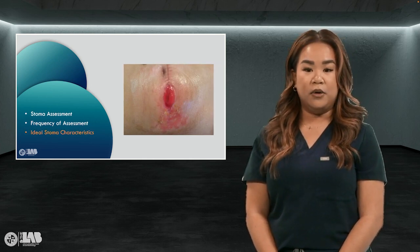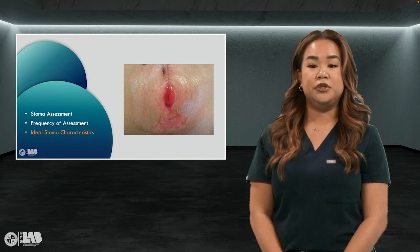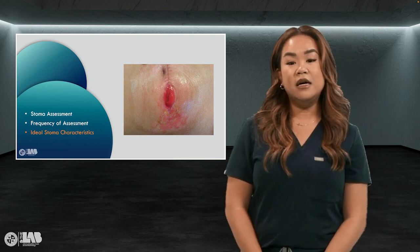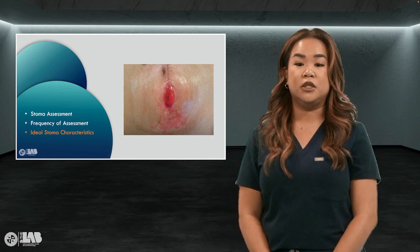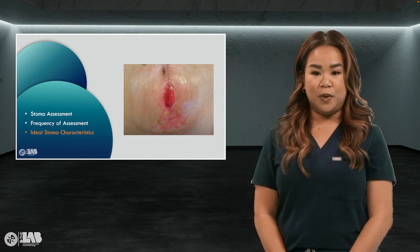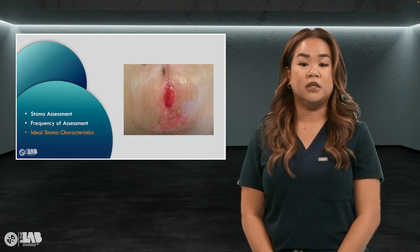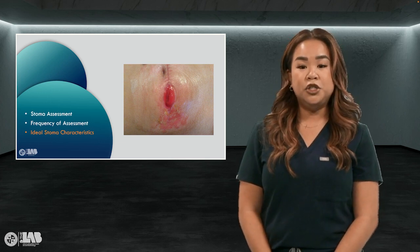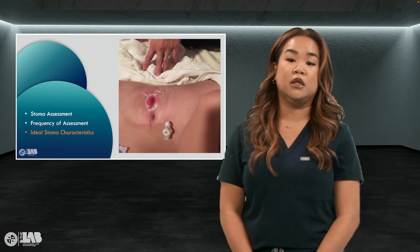A mature stoma should be moist, round, beefy red, and budded in shape — we like to call it a rosebud. It should protrude 2 to 3 centimeters, located on a smooth portion of the abdomen, away from belt lines and bony prominences, suture lines, and the umbilicus. The lumen is in the center of the stoma. Adequate surface area is typically 2 to 3 inches from the flat surface surrounding the stoma. The location should be easily seen by the patient, and for many people the best location is the lower quadrant.